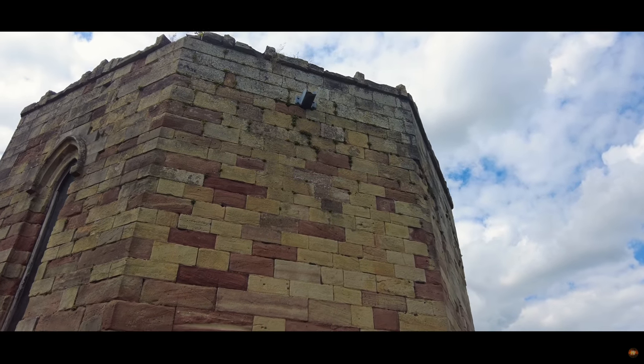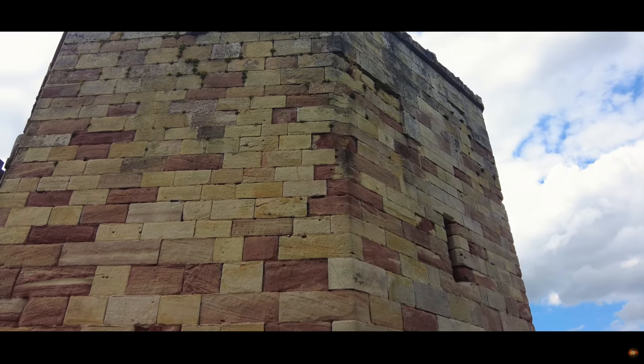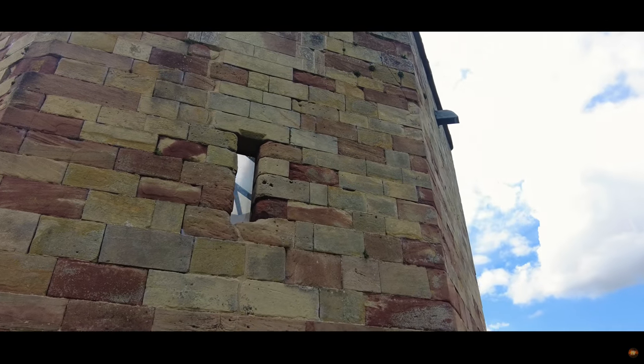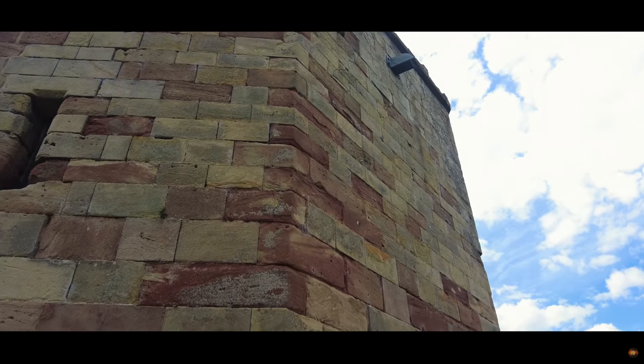Perched atop a commanding vantage, Stafford Castle's strategic value was promptly seized upon by the Normans. By 1100, Robert de Twainy, later renowned as Robert of Stafford, had erected a formidable timber fortress on the site. This sentinel has overlooked the surrounding landscape for over nine centuries.